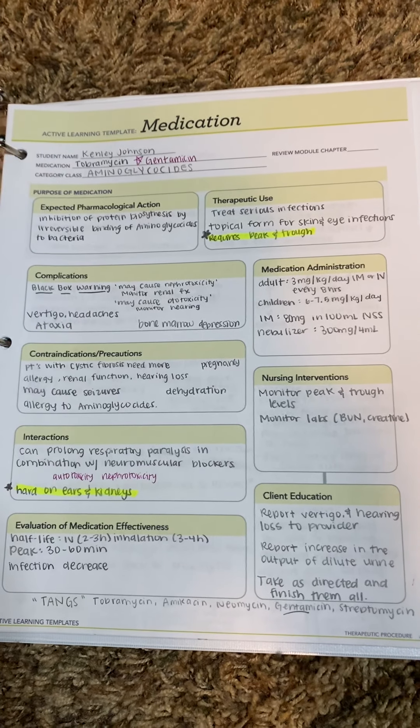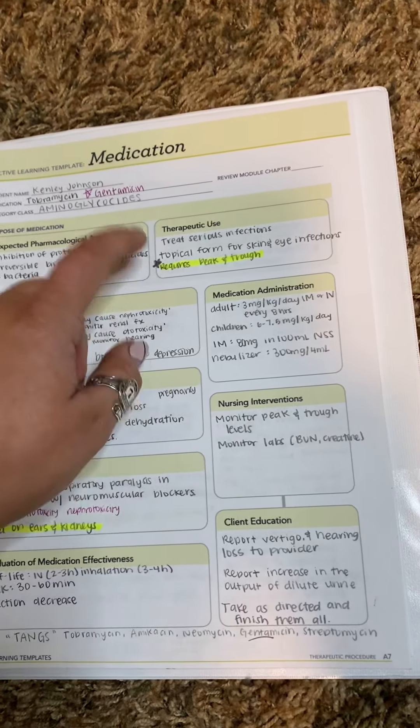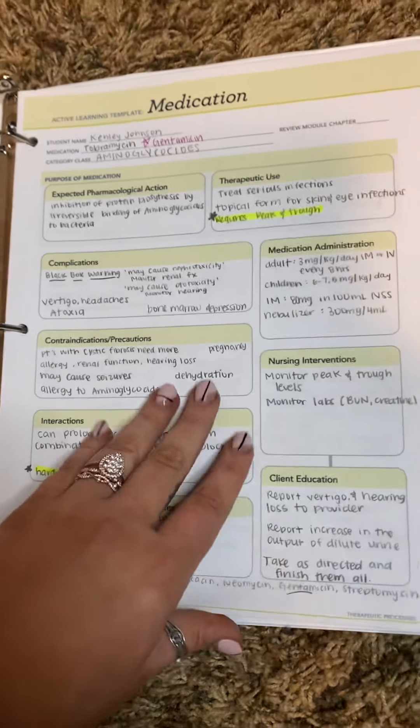The first one is aminoglycosides. The medication prototype is gentamicin. How I remember it is it needs to have a peak and trough, so that's super important. And it is really hard on the ears and kidneys, which is the ototoxicity and the nephrotoxicity.